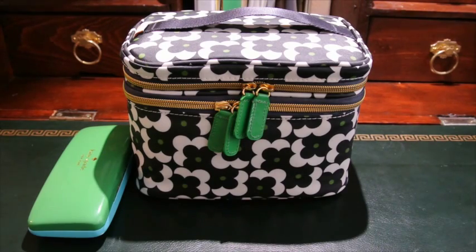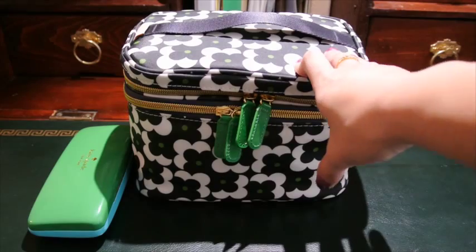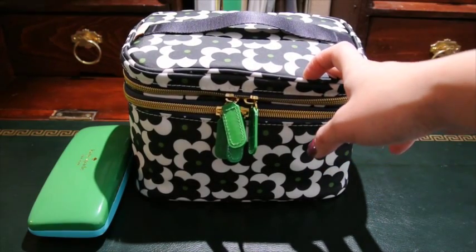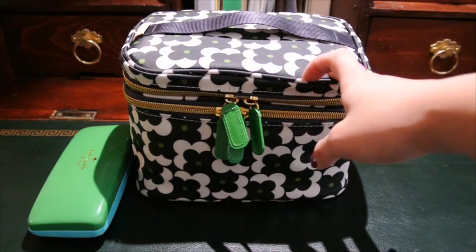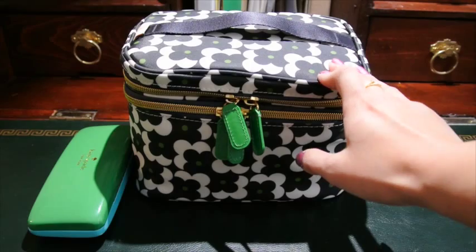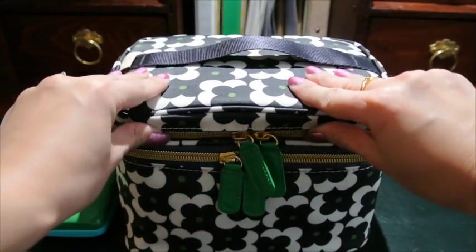We're about to go into my Orla Kiely for Target train case, which I am going to be using for a one-week trip over to the west coast. I'm going to Portland and Seattle, and all of my toiletries have fit into this case, which I'm very happy about. Packing light has been a goal in recent years, and it's taught me a lot about finding products that multitask. The case has two sections — a top portion and a bottom portion.